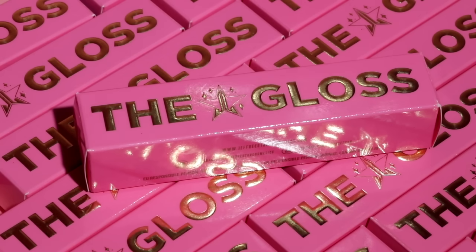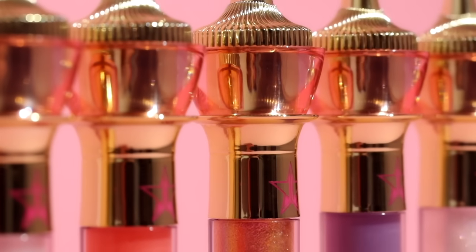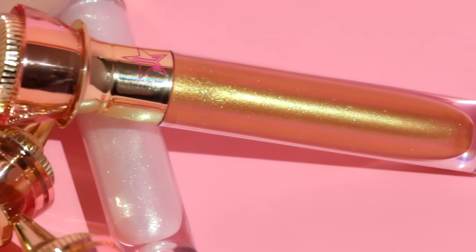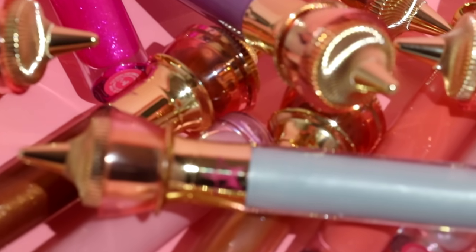I sat there for hours thinking about what I was gonna call this gloss. Everyone has so many crazy names — ultra shine, dripping wet — and I sat here and was like, this gloss is so sickening, we're literally gonna just call it 'The Gloss.' Today we're unveiling 18 shades. There are two formulas and I have been working on this project for a while.